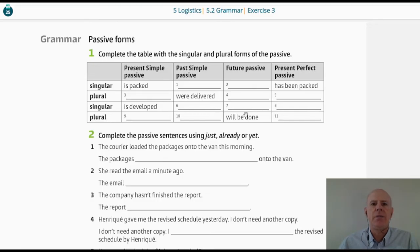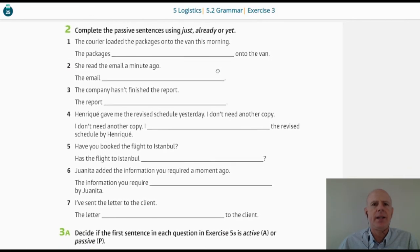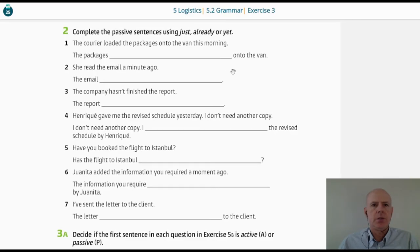This is the table. The second exercise is easier, I think, because we have to use 'just' to show that something has happened very recently, 'already' because it happened kind of earlier than expected, and 'yet' in negatives to show that something hasn't happened but you expected it to. Sentence one: 'The courier loaded the packages onto the van this morning.' The packages — it's plural — 'have already been loaded onto the van.'